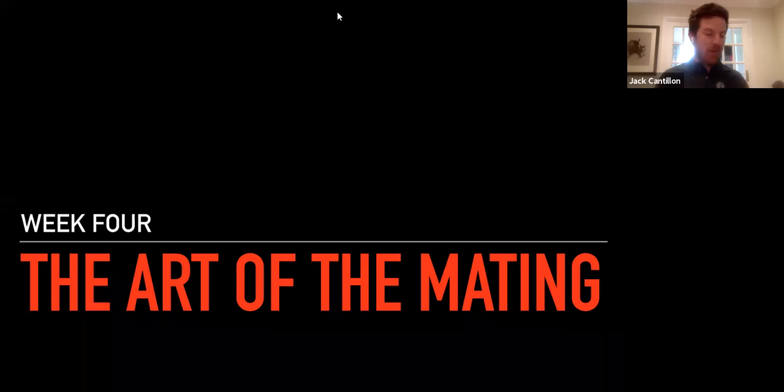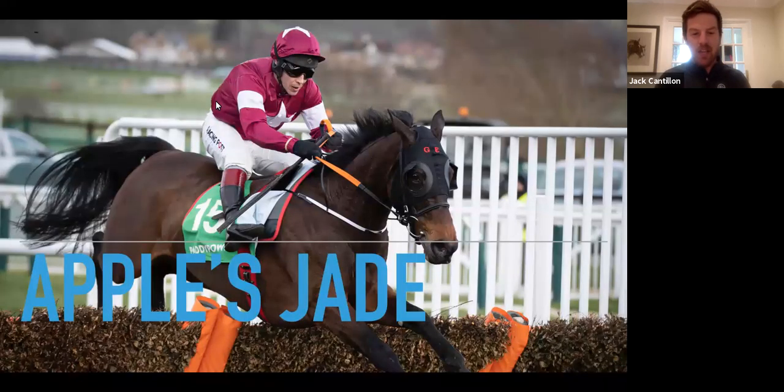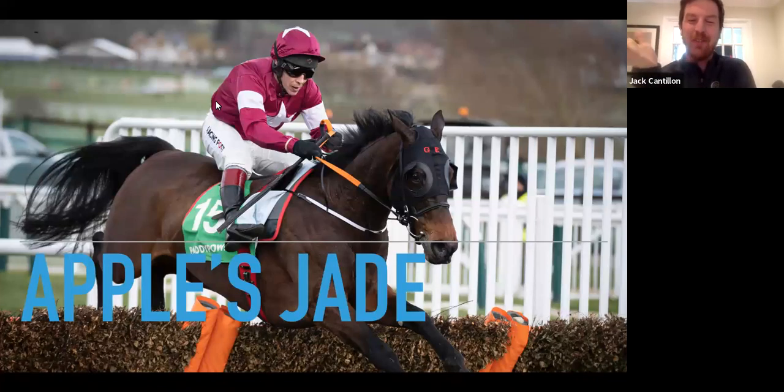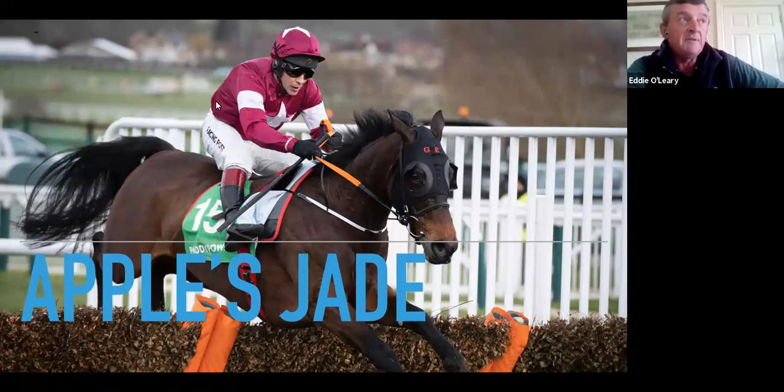Our first mare of the evening is Apples Jade. Eddie, she's been covered this year - what were the initial things you were thinking about in terms of stallions? With young mares it's very important to start off with a proven sire. She's actually in foal as we speak, so there's no guessing who's going to cover her. Walk in the Park - I believe he's a top-class young stallion. What he's achieved in France in very small crops, if that carries through to his Irish crops, he'll take over the world. He has the size and scope to suit her.